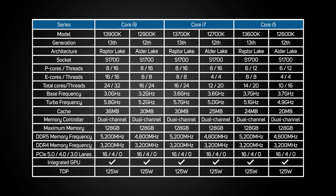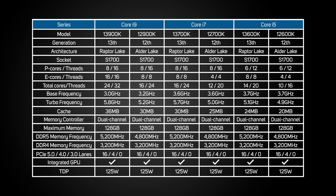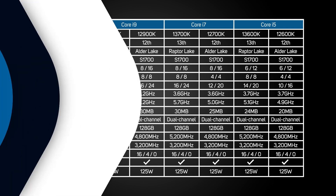Like their 12th gen predecessors, 13th gen CPUs support both DDR4 and DDR5 memory, with the latter getting a speed boost from 4.8 to 5.2 GHz. The number of USB 3.2 Gen 2x2 ports has also been increased from 4 to 5, although the actual number will depend on the motherboard that you use.